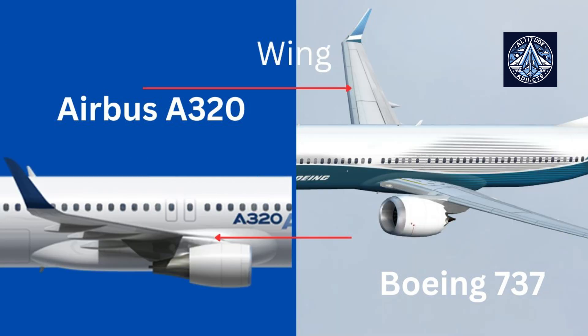The fourth difference is the wing. The shape of the winglet — the vertical wingtip bent at the end — distinguishes these aircraft from one another. The vertical wingtip angle on the Boeing 737 is dramatic and observable from a distance. The Airbus A320 is recognizable by its straight winglet, though certain models have curved winglets as well.